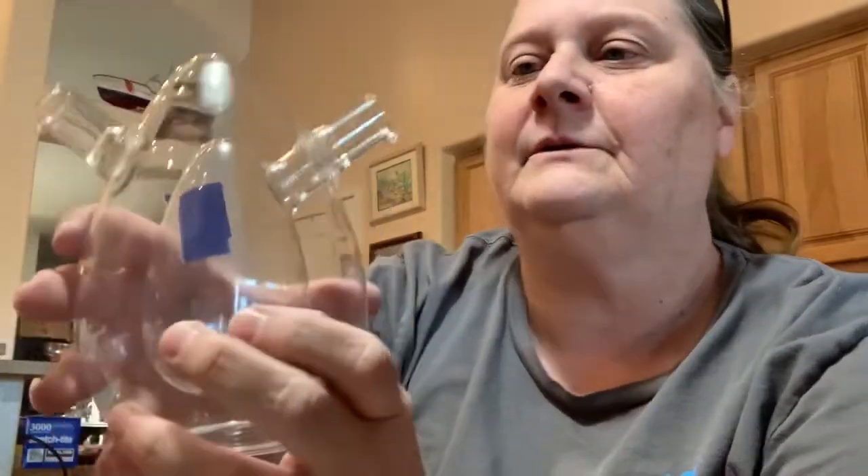My husband got this. This is an oil and vinegar hand blown decanter. So you put the vinegar on the inside, the oil goes on the outside, and then you just tip it. It sits on your table and it looks very nice. It's very delicate though — very, very thin glass.